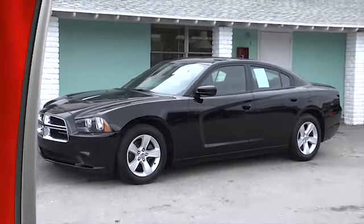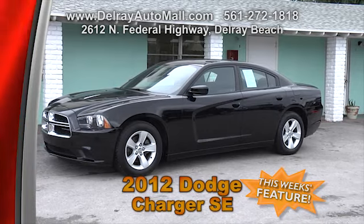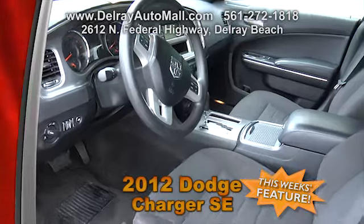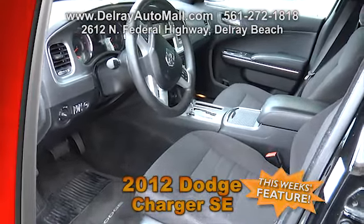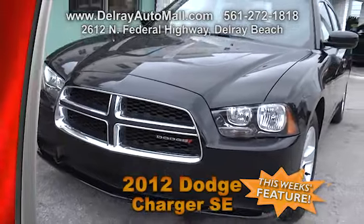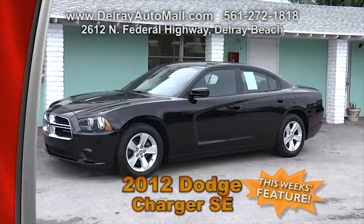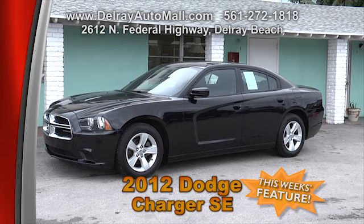Take a look at this 2012 Dodge Charger SE. It has 30,000 miles and is black with black interior. Features include keyless go, six-way power driver seat, factory alloy rims, power windows and door locks, ABS brakes and traction control, memory card slot, USB connect, and tire pressure monitoring. It comes with a balance of factory warranty and a clean AutoCheck history. Check it out on our website at DelrayAutoMall.com or come in at 2612 North Federal Highway in Delray Beach.